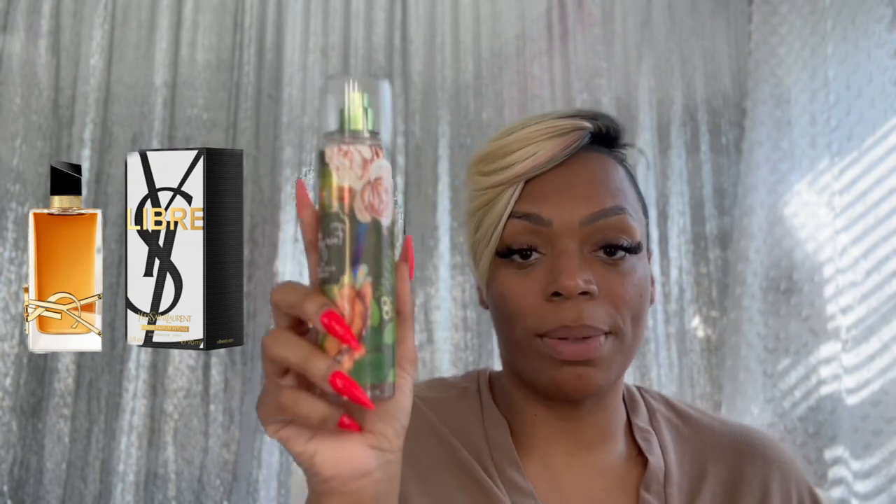YSL Libre is so talked about. You want a dupe for YSL Libre? Go ahead and get you some Fairytale by Bath and Body Works. That's YSL Libre — that's it. You want Libre or Libre Intense, whichever one, this is it. Get you some Fairytale. You probably already have it in your collection.